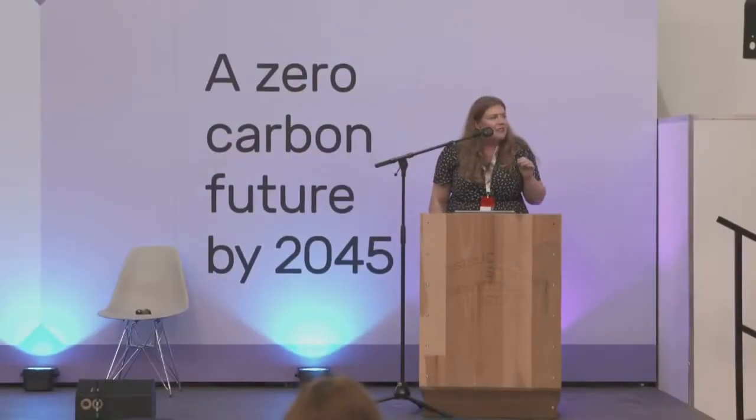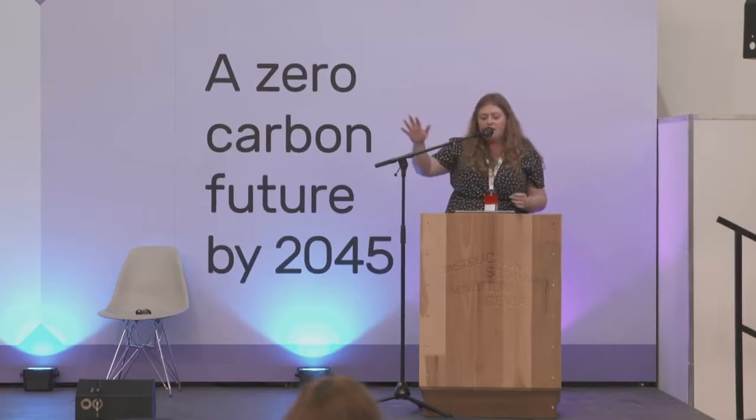Thanks very much, we're very happy to be here and to exhibit our Gen Zero prototype, which was essentially manufactured in the vacuum press. Gen Zero was a huge research project carried out between 2019 and 2020. The key elements we wanted to look at were ultra-low embodied construction, net zero carbon in operation, enabling off-site construction, and a new platform for schools.